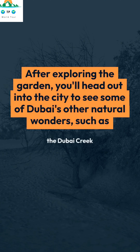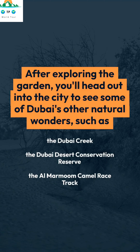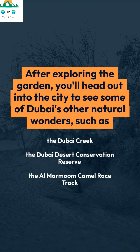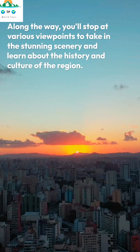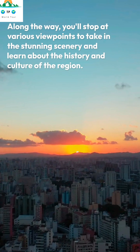After exploring the garden, you'll head out into the city to see some of Dubai's other natural wonders, such as the Dubai Creek, the Dubai Desert Conservation Reserve, and the Al Marmum Camel Race Track. Along the way, you'll stop at various viewpoints to take in the stunning scenery and learn about the history and culture of the region.